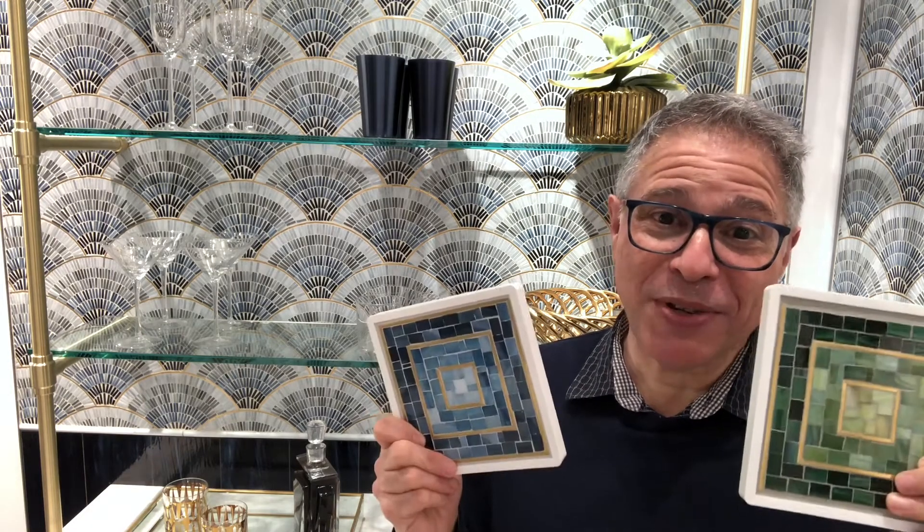When you're building a relationship with a trade client — and we know nothing is more important right now — and you want to show off a really stylish new item, this is it. So now you're hip to Hip To Be Square. Bring it with you on an outreach. I'm Roy Marcus for Artistic Tile. Thanks so much for watching. Please subscribe to our YouTube channel and make it a great week.